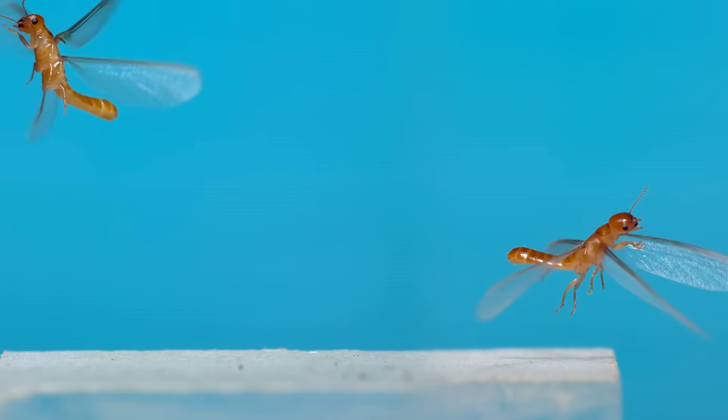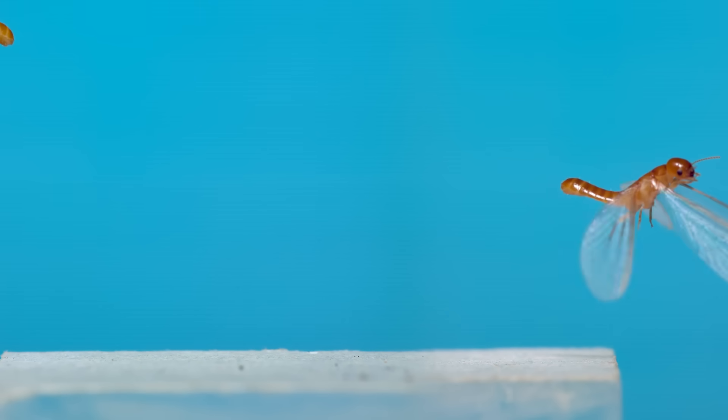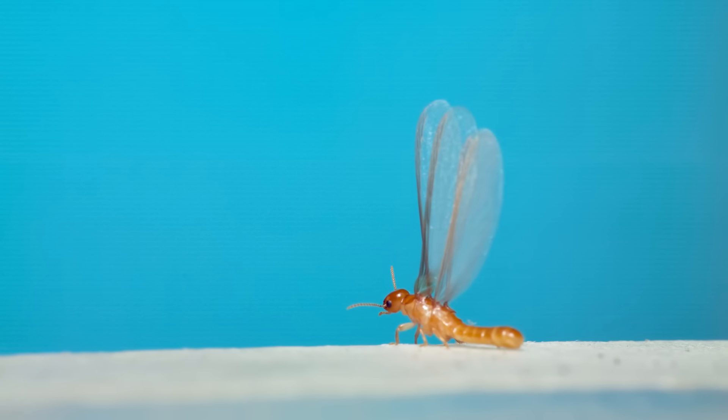They come out in huge numbers and drop their wings after they fly, so sometimes you just see a bunch of shiny wings on the ground the morning after a flight, but no termites in sight.